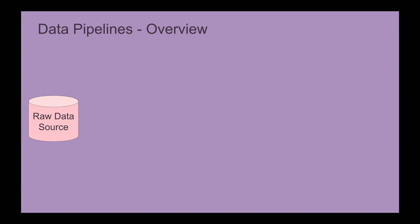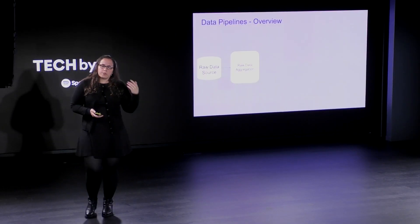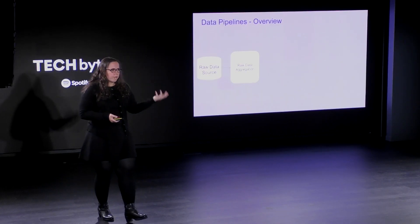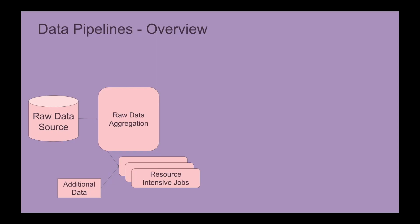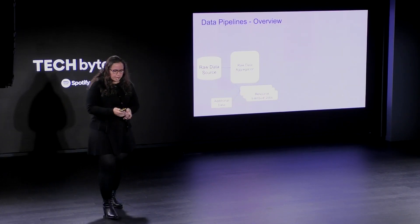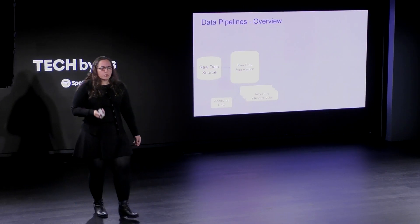First we have the data source, which we'll discuss later. From there we take the raw data and do some aggregations — things we can compute directly from the stream data such as top artists, top playlist, and the first stream you had, which was one of the stories last year. Then we take some additional data and compute jobs that are more computationally intensive, such as your first discovered artist of the year, which requires looking further back and consuming different data sources. The top 100 playlist is also one of these jobs.